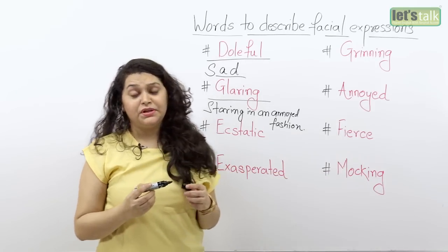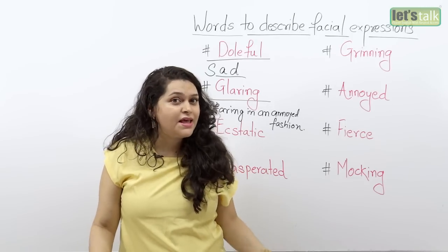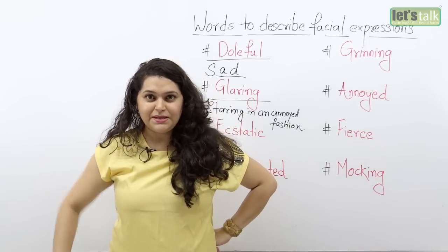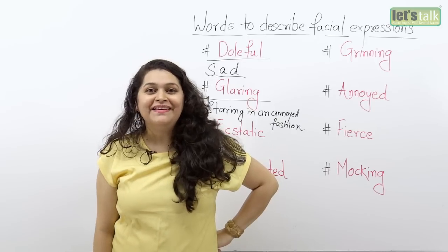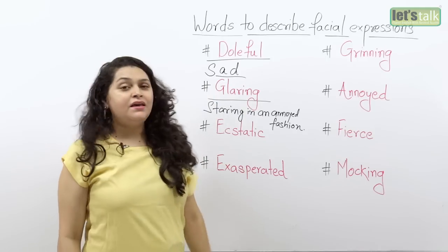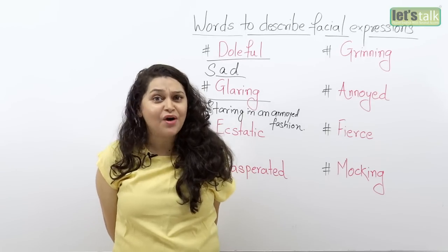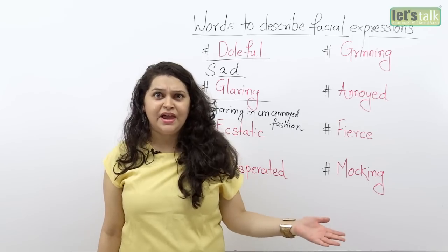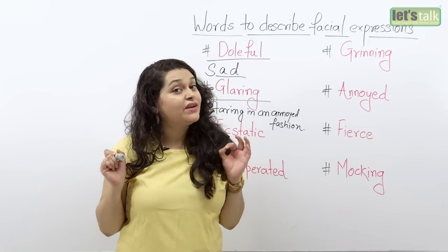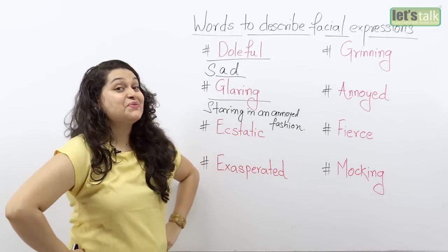So if you don't like somebody or somebody offends or annoys you at your workplace — or mostly this happens at home with mothers — when their little children just annoy them, all mommy has to do is glare, and that one look brings discipline back into the house. Glaring is a great word because instead of saying 'she was staring at me in a very annoyed fashion,' you could just say 'she was glaring at me and after that I did not dare to misbehave.' The word glaring is very effective.